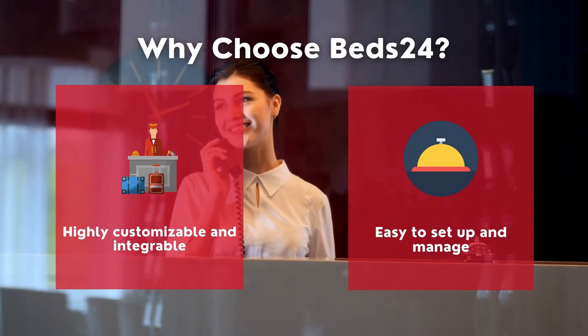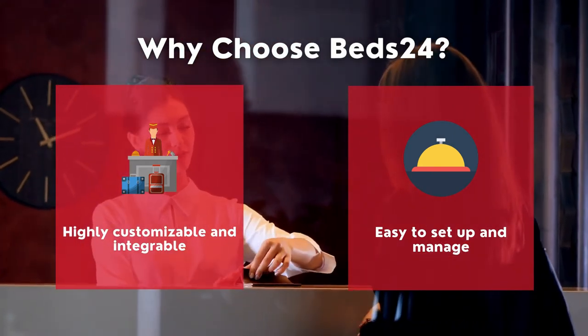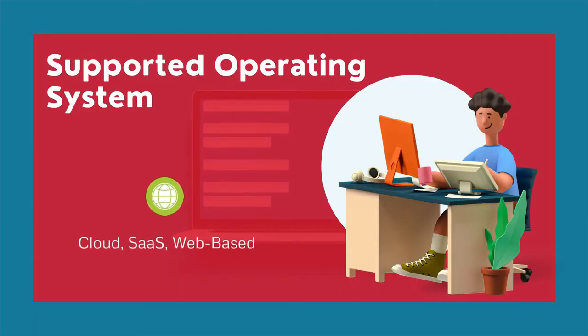Why choose Beds24? It is highly customizable and integrable, easy to set up and manage, and is a cloud-based software that is OS-independent.